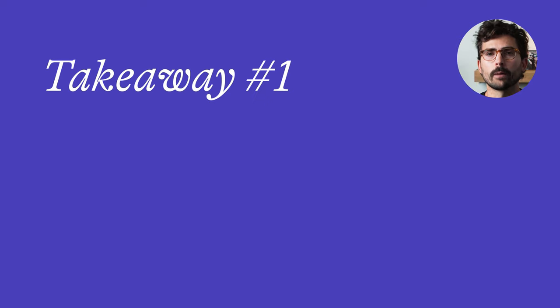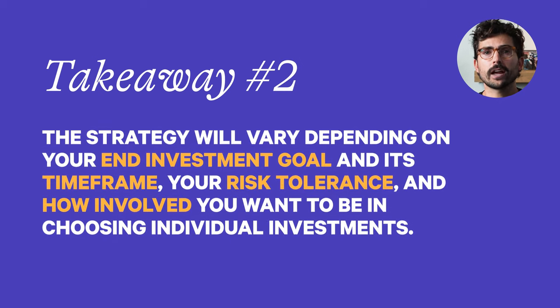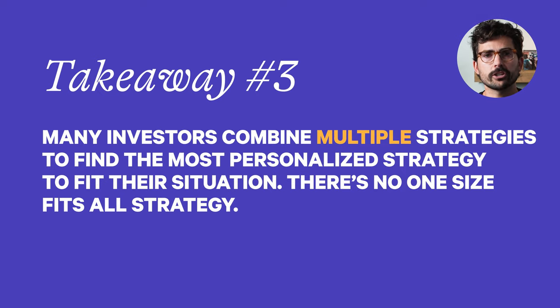Here are some key takeaways from this video before we get started. Number one, the best investment strategies balance the investor's risk tolerance while attempting to achieve the highest long-term return — risk and return. Number two, the strategy will vary depending on your investment goal and its time frame, your risk tolerance, and how involved you want to be in choosing individual investments. Number three, many investors combine multiple strategies to find the most personalized strategy to fit their situation.